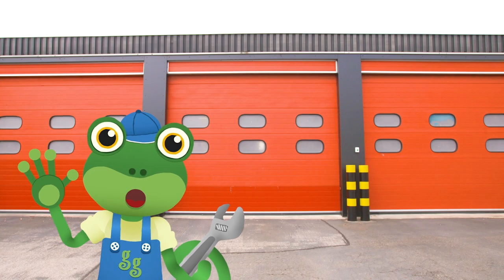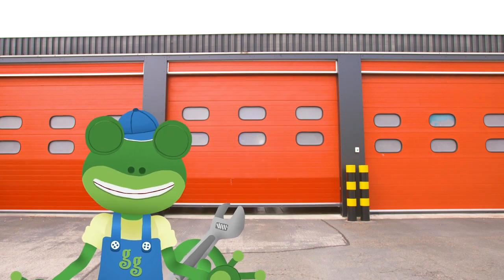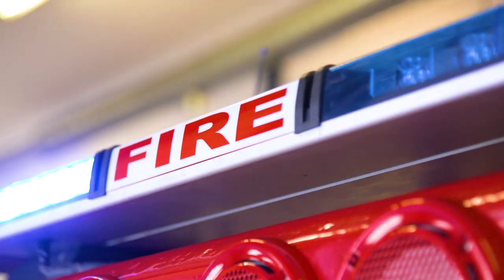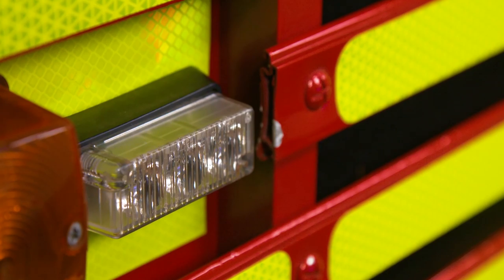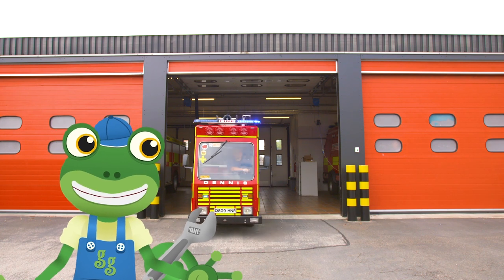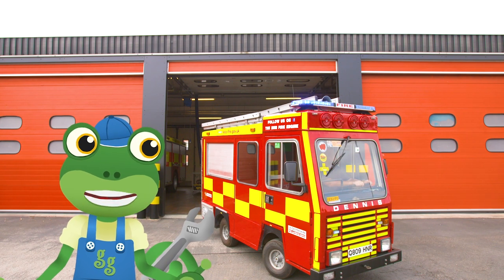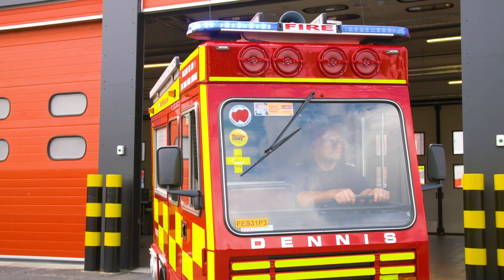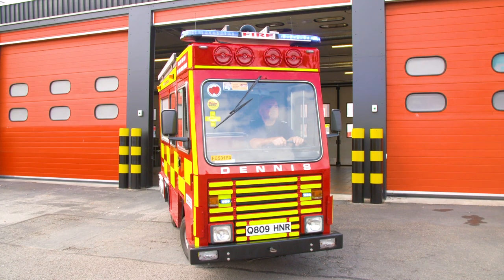Hello everyone! Gecko here! I'm here at Wigston Fire Station to meet a vehicle that's a really big deal! Hold on to your hats, because here it comes! Woohoo! That is the cutest fire engine I've ever seen! This is the mini fire engine and it's used by the amazing firefighters here to teach children all about fire safety!